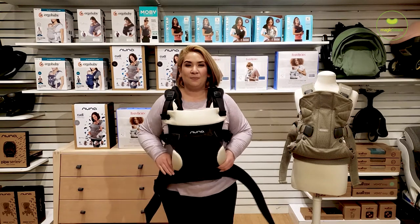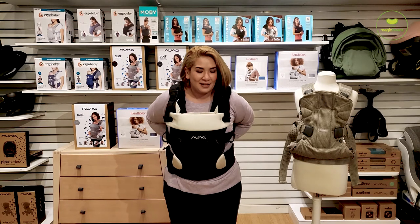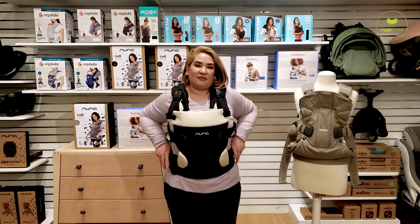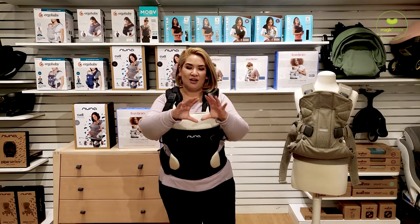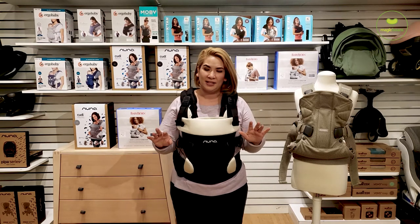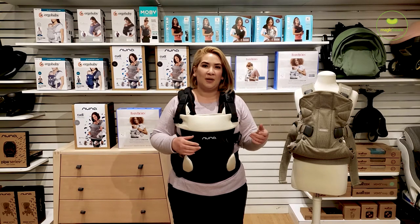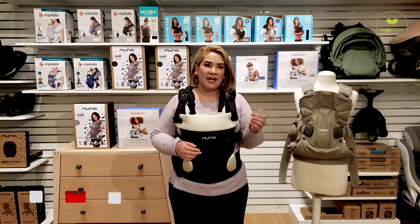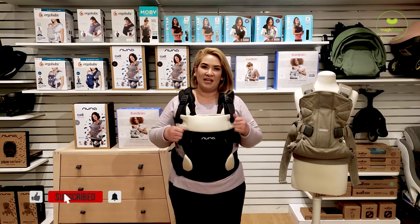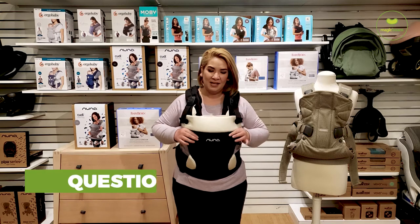I give it to Nuna on the waist belt, because as someone who doesn't love their lower back every day, the Nuna strap really provides a strong surface area with completely even pressure across your entire lower back. You can decide how high or low you want it and it doesn't really move on you during the day. The Baby Bjorn buckle has nothing wrong with it, but you can start to feel it slide up a bit every time you lift your arms — not a huge deal, but it does happen.